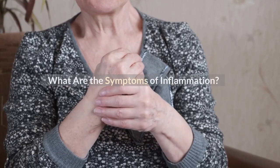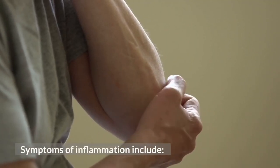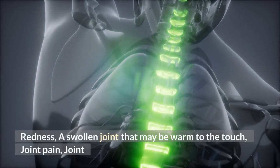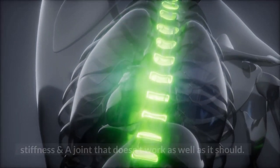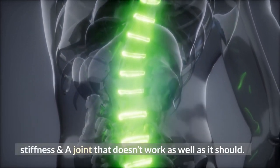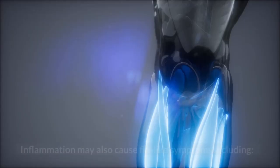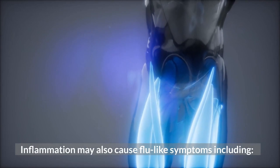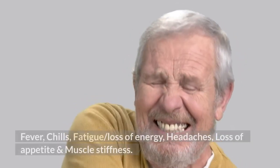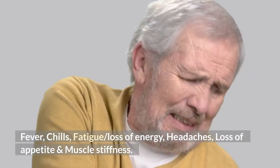What are the symptoms of inflammation? Symptoms of inflammation include redness, a swollen joint that may be warm to the touch, joint pain, joint stiffness, and a joint that doesn't work as well as it should. Often you'll have only a few of these symptoms. Inflammation may also cause flu-like symptoms including fever, chills, fatigue or loss of energy, headaches, loss of appetite, and muscle stiffness.